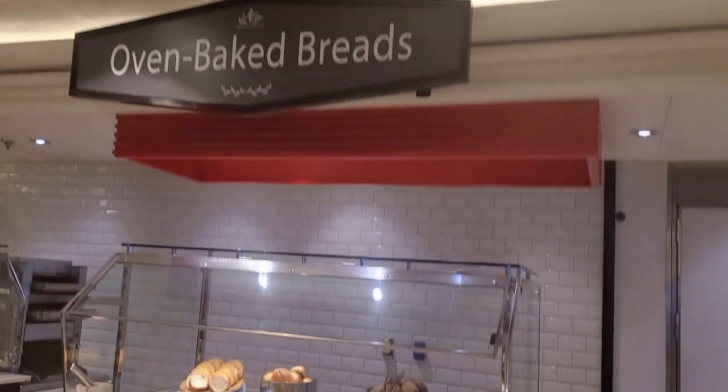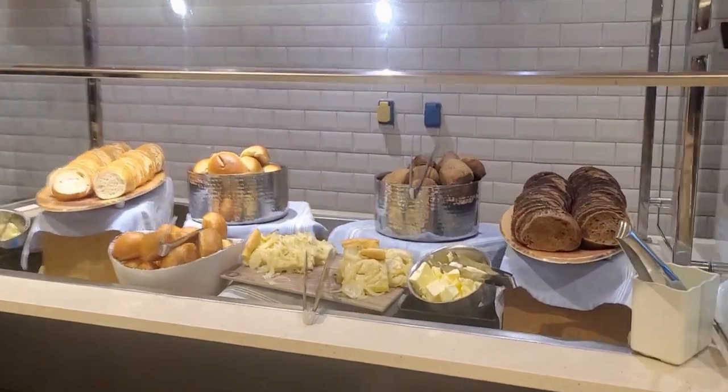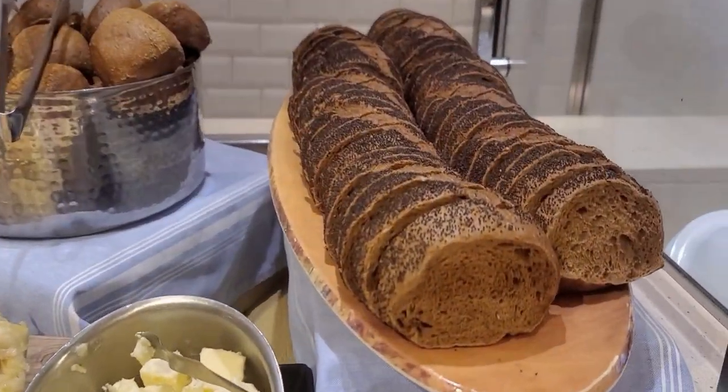I am now at the oven-baked bread station. There is a good selection of freshly baked bread with butter and other toppings.